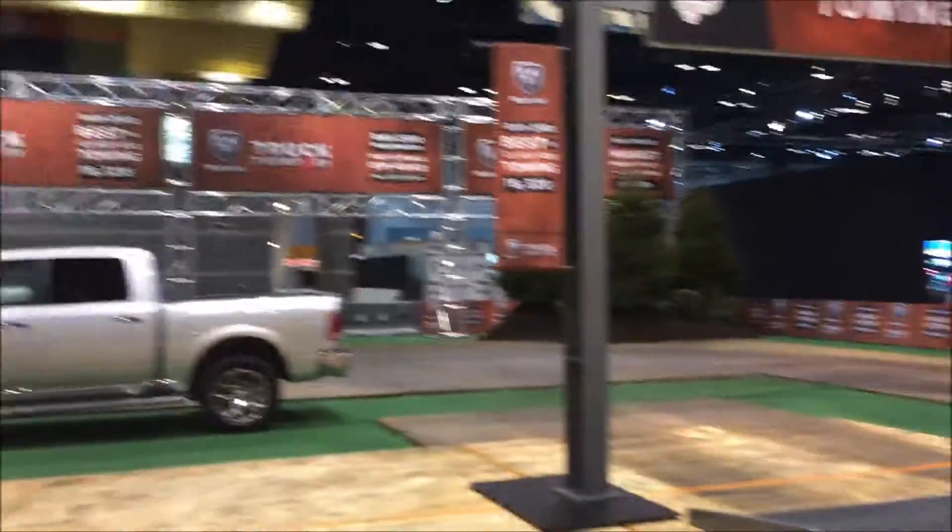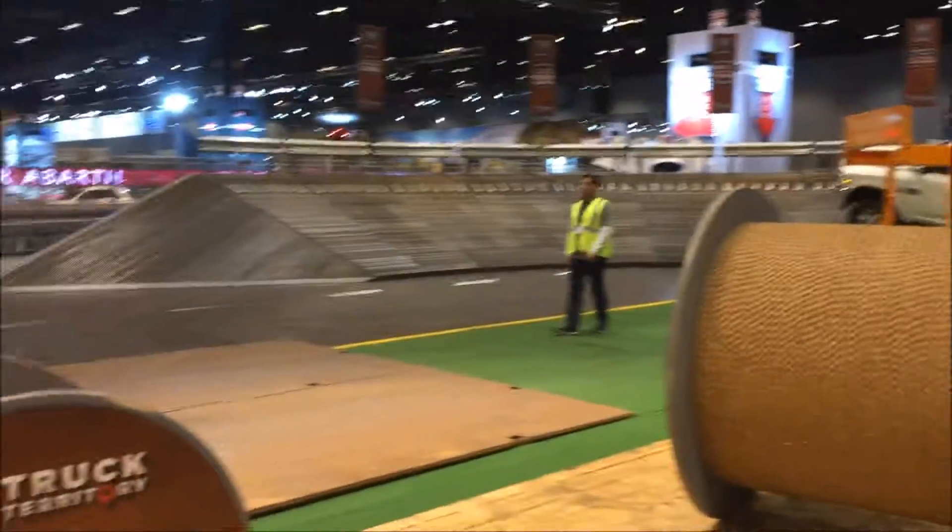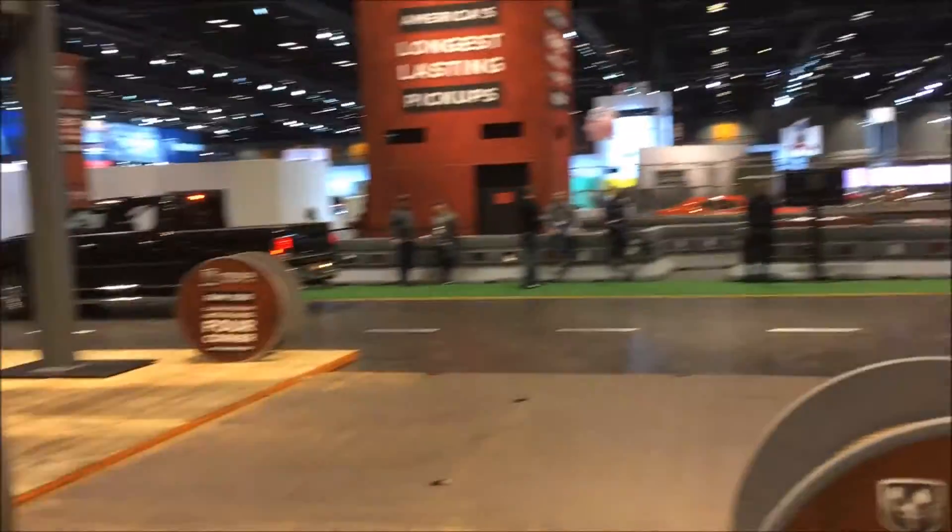This is a pretty big display — does it travel around the country to all the major auto shows? In some way, shape, or form, we do take this to a plethora of shows across the country. We're trying to get all the consumers into our Ram trucks.